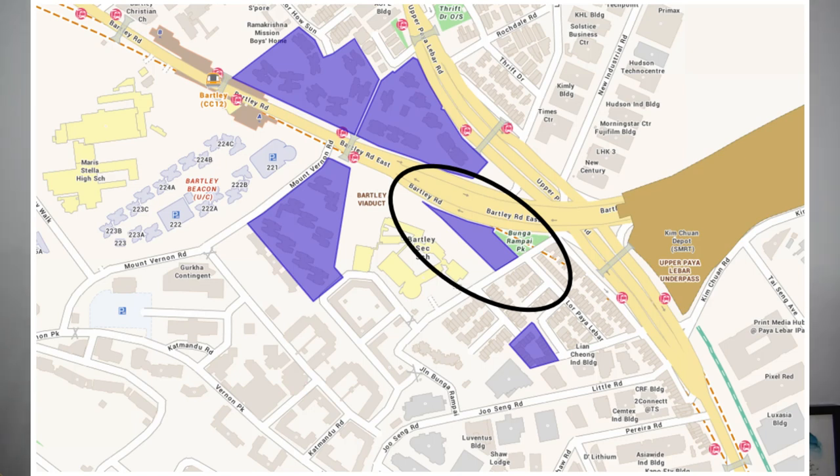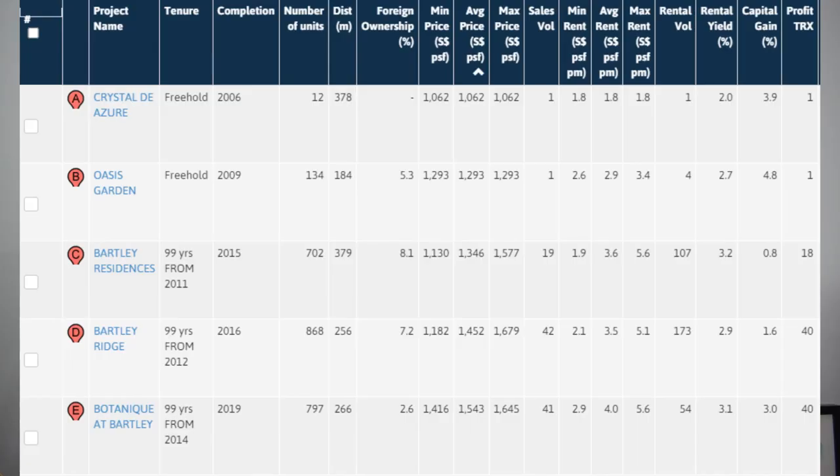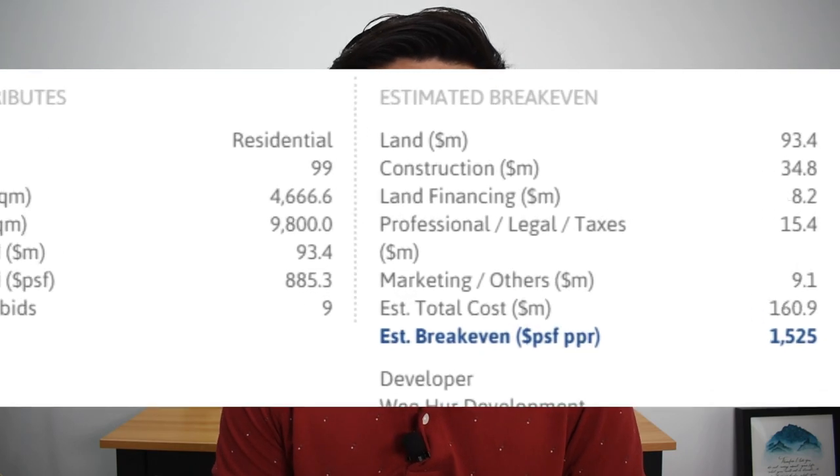The next project I want to talk about is Bartley View — a very interesting project. Just take a look at the land plot: it's kind of like a triangle shape and it also borders the very busy Bartley viaduct. Taking a closer look at the location, you'll see five condominiums nearby, the newest of which is Botanic at Bartley, which achieved its TOP in 2019 and is transacting at about $1,600 per square feet today. The break-even price of Bartley View is about $1,525 per square feet per plot ratio, and early signs have shown the developer may be looking to price at about $1,008 per square feet.